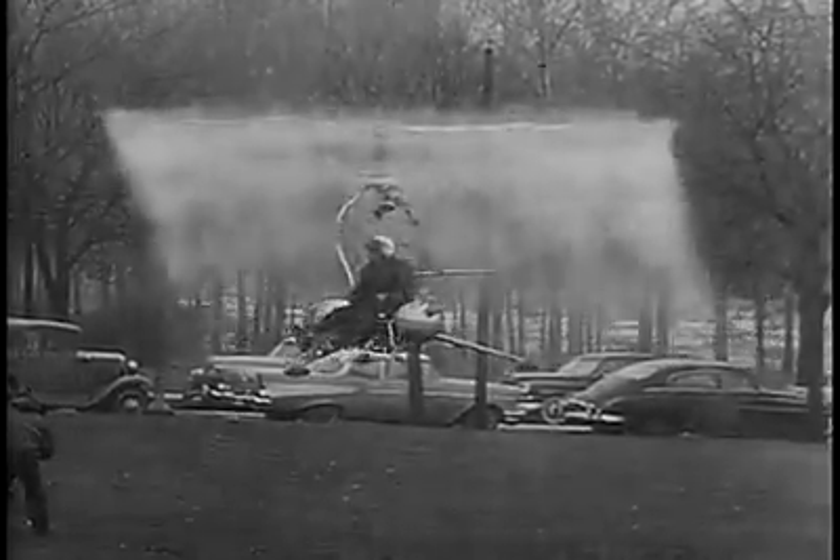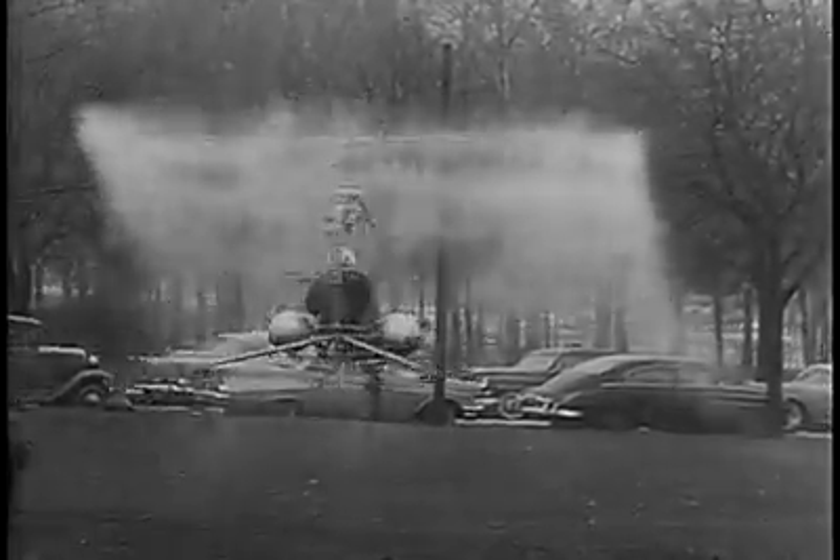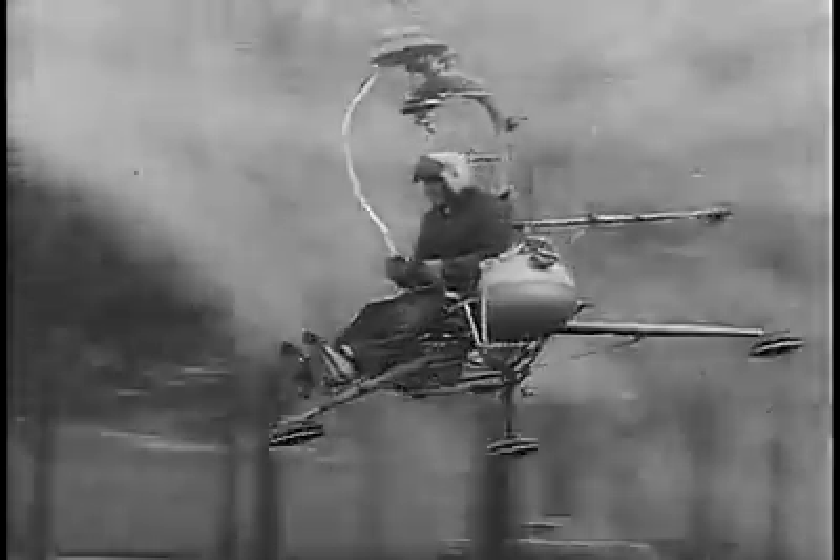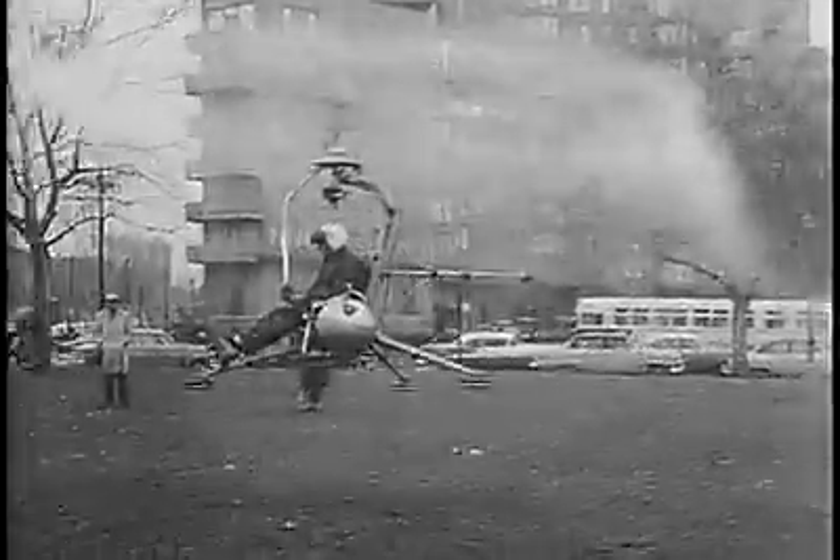The lightweight craft, ranging from 230 pounds empty to 640 pounds in flight, is unveiled in Philadelphia. It is designed primarily as a research vehicle and can be converted to many military and civilian uses. Stable Mabel makes an auspicious debut, hoping to rocket to fame.